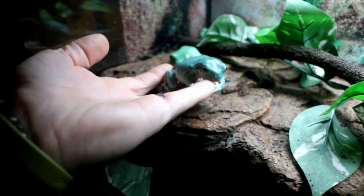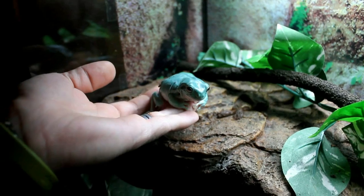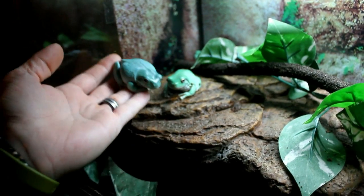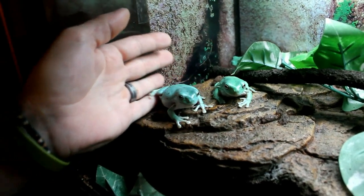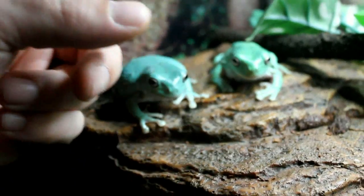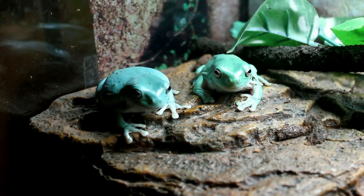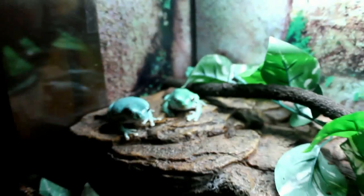Look at these — these are our white tree frogs. This one's nice and pretty blue right now; there are three of them in here. You can see the color difference — this one's a nice pretty blue and you've got a couple green ones. We've had them for a while now and they're getting fat.